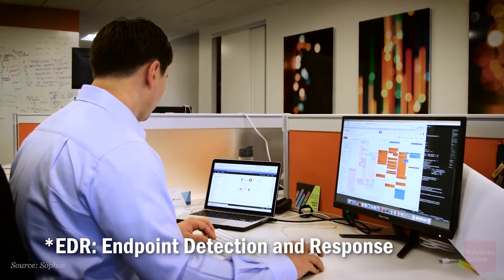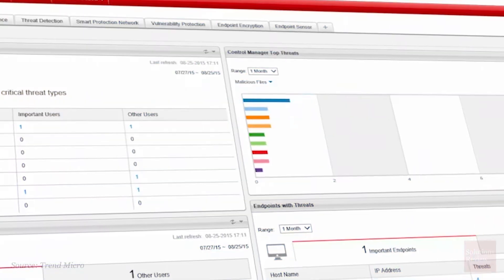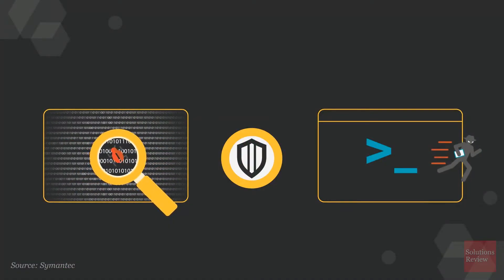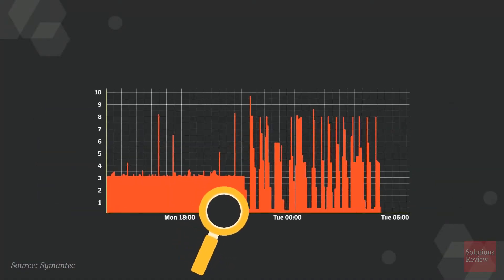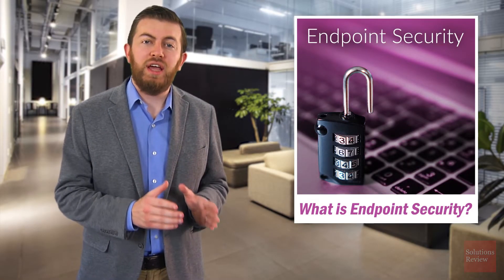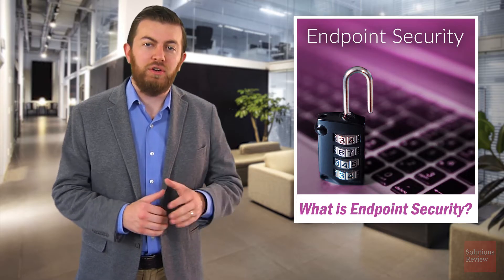Through EDR, endpoint protection can uncover dwelling threats and alert your security team. Next-generation firewalls monitor digital traffic coming into and leaving the network, tracking and blocking malicious or suspicious traffic and domains. And with application control, you can extend your cybersecurity to the data collected and transferred through apps on your devices.